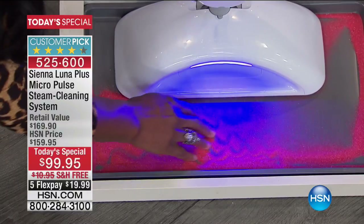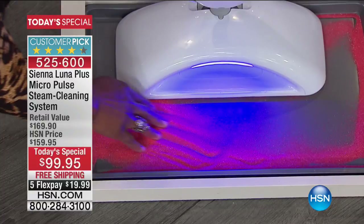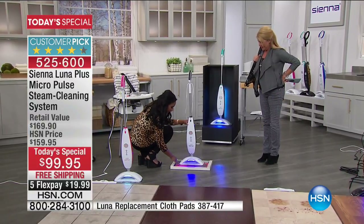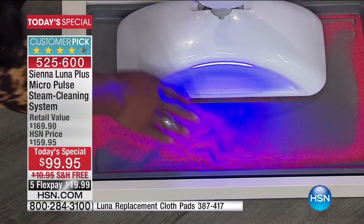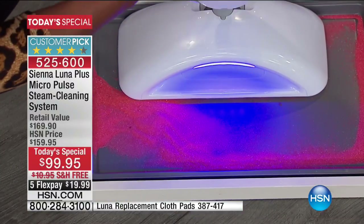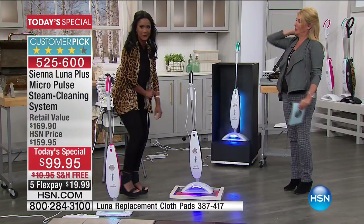Which is a giant leap forward in cleaning technology along with steam. I'm showing you that it's 90 vibrations per second, so it's really cutting through the grime and doing the work for you. It's really going to make it easier for you.